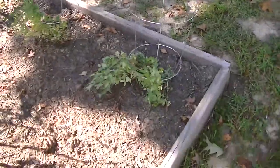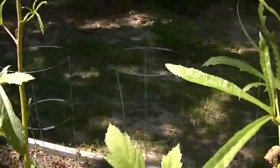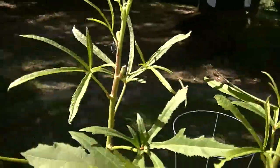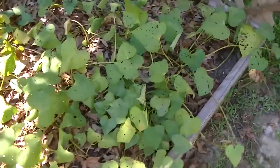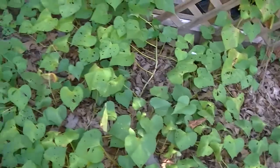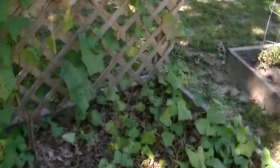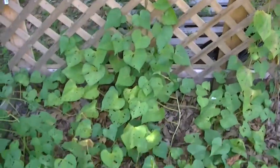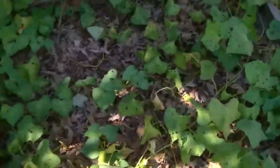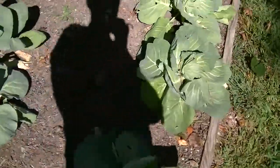Over in this raised bed the peas — I think those are snow peas — failed. It just got pretty hot last week. Here are my sweet potatoes. I haven't done much with those but they've really climbed up the trellis. It'll be interesting to see how many sweet potatoes I get out of here, but the tops look okay.